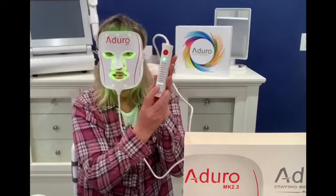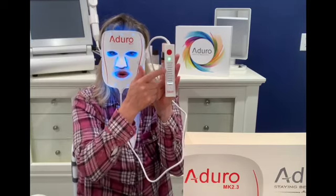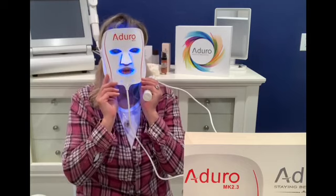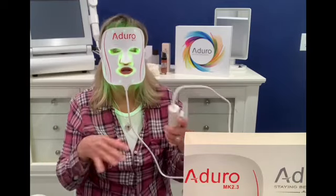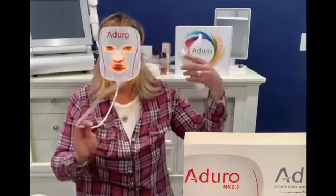It's very thin and molds to your face. This mask is so user-friendly — it goes back to the settings you previously used, and the remote is self-explanatory. The charge lasts quite a while; I've noticed I can use it for about two weeks before I have to recharge it, and it only takes about an hour to charge.